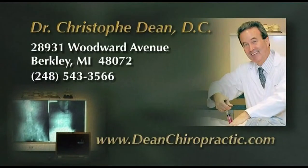This is Dr. Christophe Dean, till the next time. Dr. Dean, with 32 years experience, was voted 2007-2008 Chiropractor of the Year by the Michigan Association of Chiropractors and voted Best Chiropractor by the readers of the Daily Tribune.